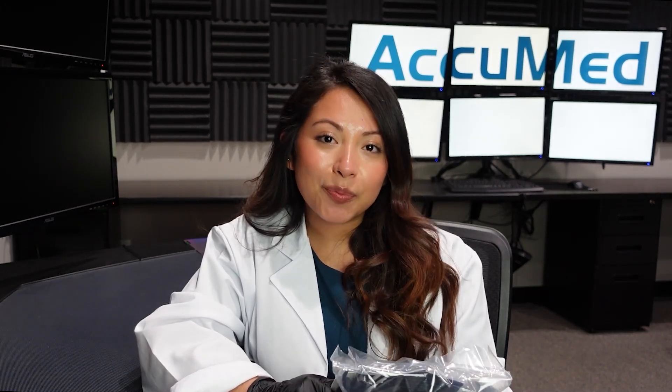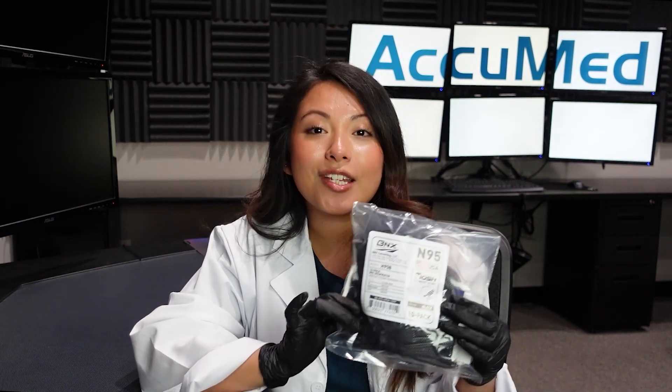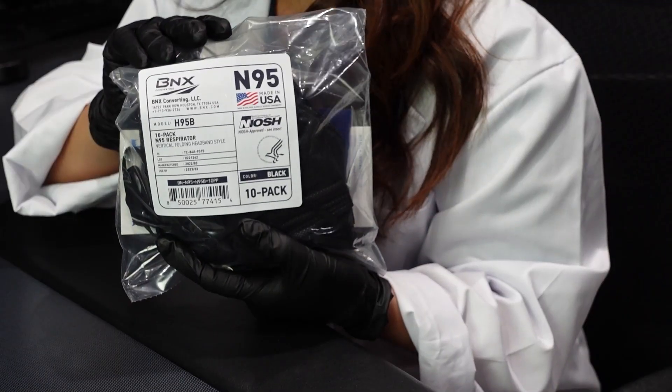You can and you should verify if your N95 respirator is NIOSH approved on the CDC website. It's super easy and quick and I'm going to show you guys how to do that today. I'm going to be using the BNX N95 respirator as an example.